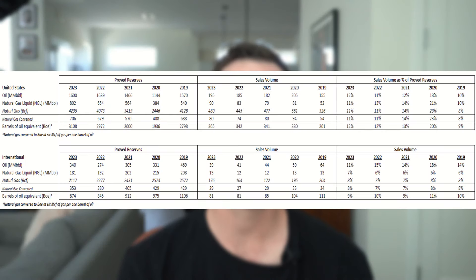I've pulled all of these items onto the oil analysis tab in my model. We can see they operate both in the U.S. and internationally. In the U.S., their proven reserves have stayed relatively flat at just under 3 billion barrels a year of oil equivalents.